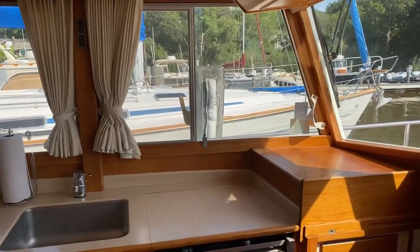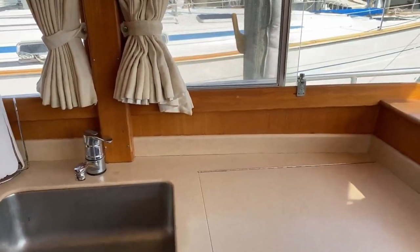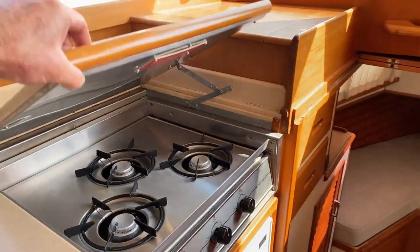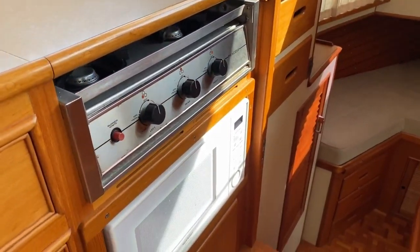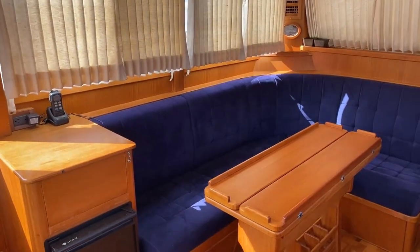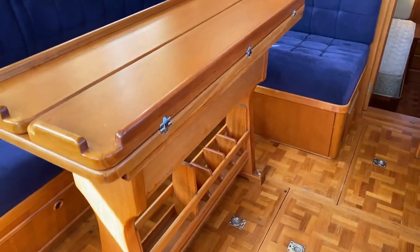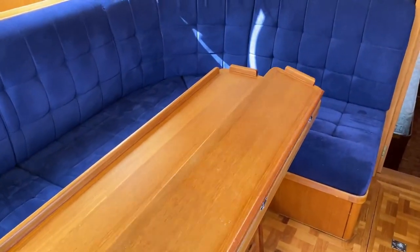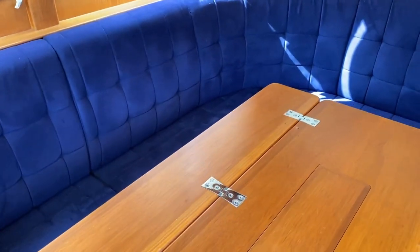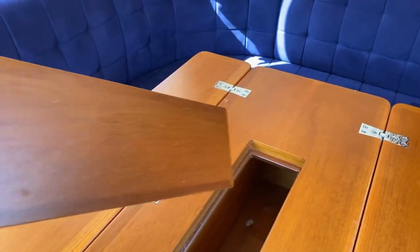Beautiful teak joiner work throughout. Corian countertops. Princess propane stove, three burner, with a convection microwave underneath. Comfortable L-settee for the salon, a table with bottle storage underneath. A nice little feature that Grand Banks has is their storage locker within the table, and also cup holders.